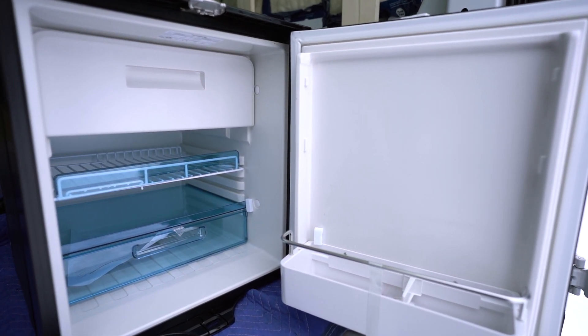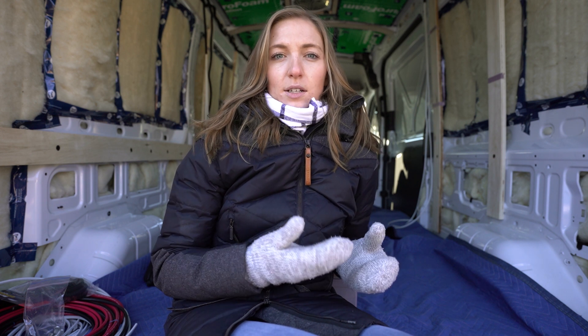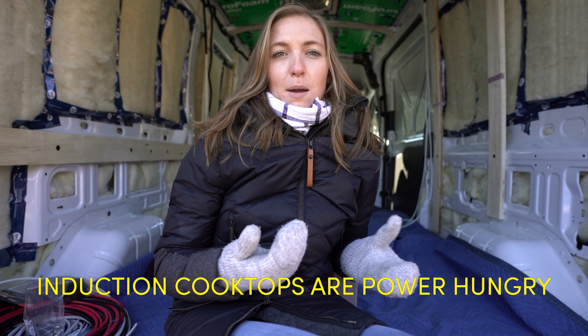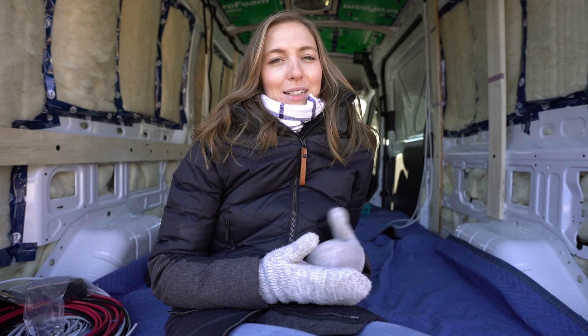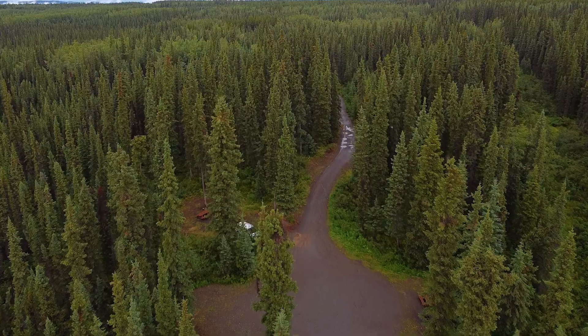The last thing we're adding to our kitchen that uses power is our induction cooktop. We won't be building it into our counter, which allows us to interchange between propane and induction when energy constraints might be a concern. There would be other things we'll need to run in the future like a diesel heater if we continue to live in Canadian winter, but we're mainly concerned about the functionalities that will help us stay off the grid for extended periods of time.